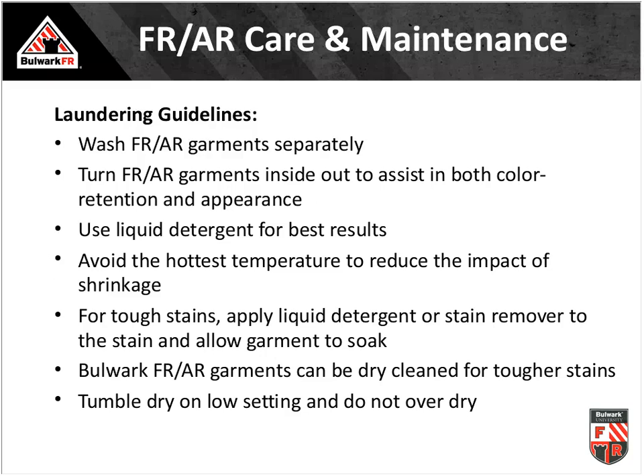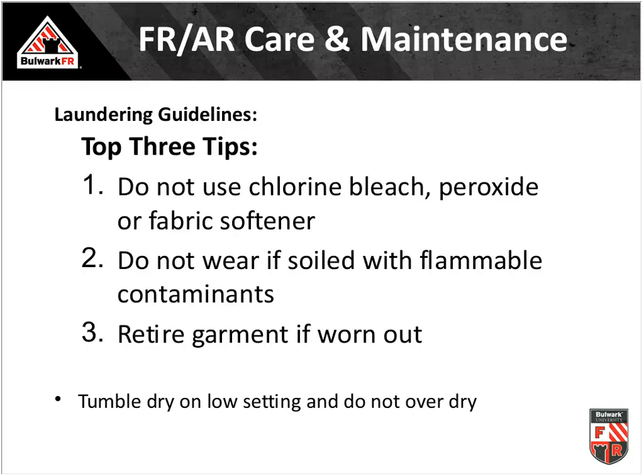Avoid the hottest temperatures on your wash cycle. For tough stains, products like Shout are fine — let things soak overnight in detergent, but not in peroxide, OxyClean, or chlorine. Don't use dryer sheets or liquid fabric softener. Tumble dry on low settings, or simply hang dry. Proper care ensures nothing impedes the FR properties and garments will last a long time.